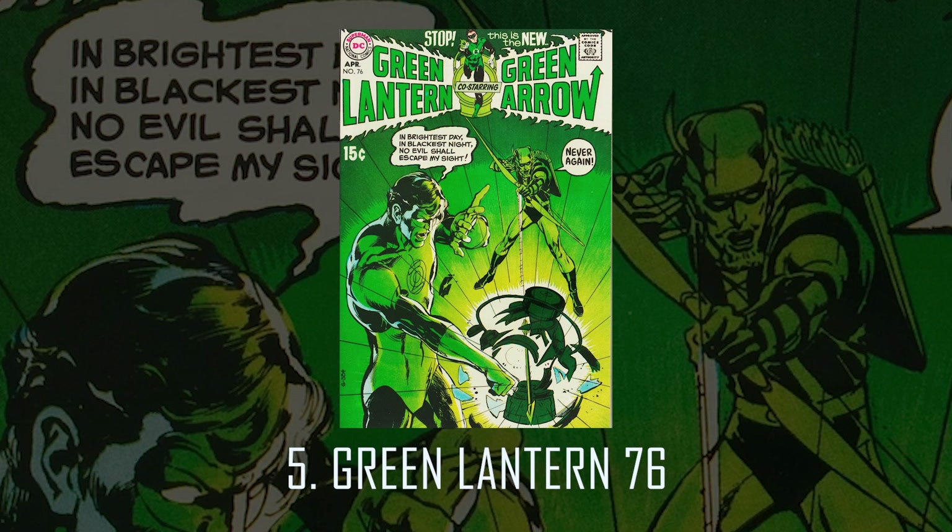Number 5: Green Lantern 76. Another classic Adams cover that takes advantage of multiple vantage points. I don't think there's anyone that's done it better than Neil.